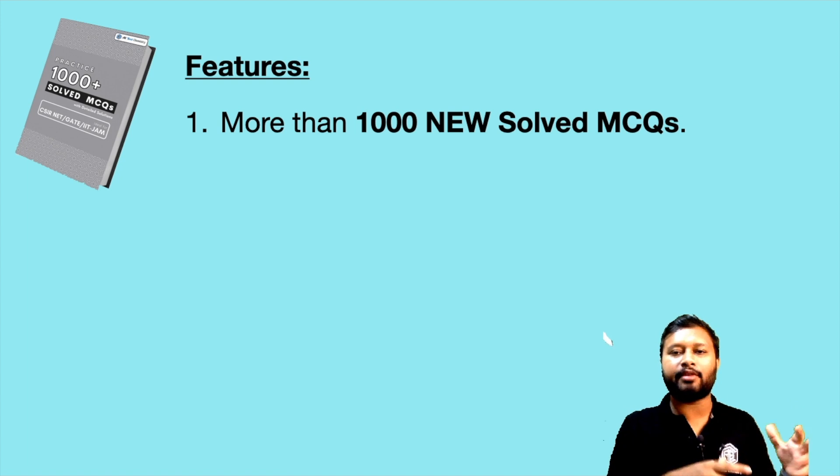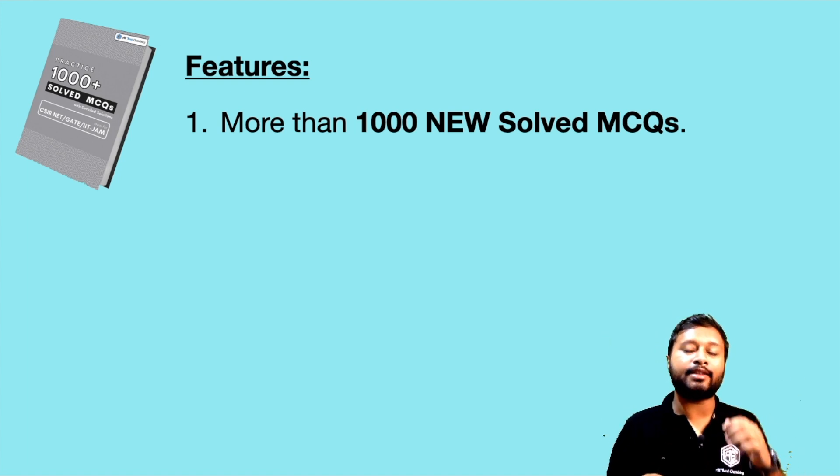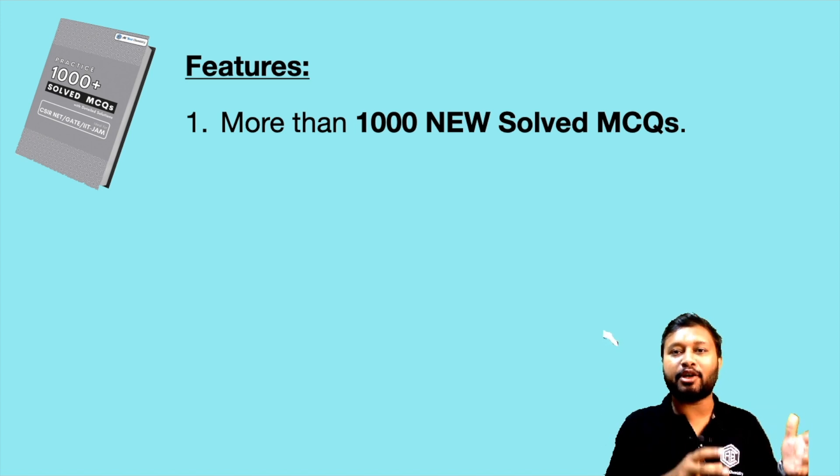These are not questions just taken from previous years and solved — no. These are totally new questions. This was very important to me because there is a lack of questions among students; once they are done with previous years' questions they don't have new questions to practice. That's why this ebook is here — your problem is solved, you now have 1000 new MCQs to practice.